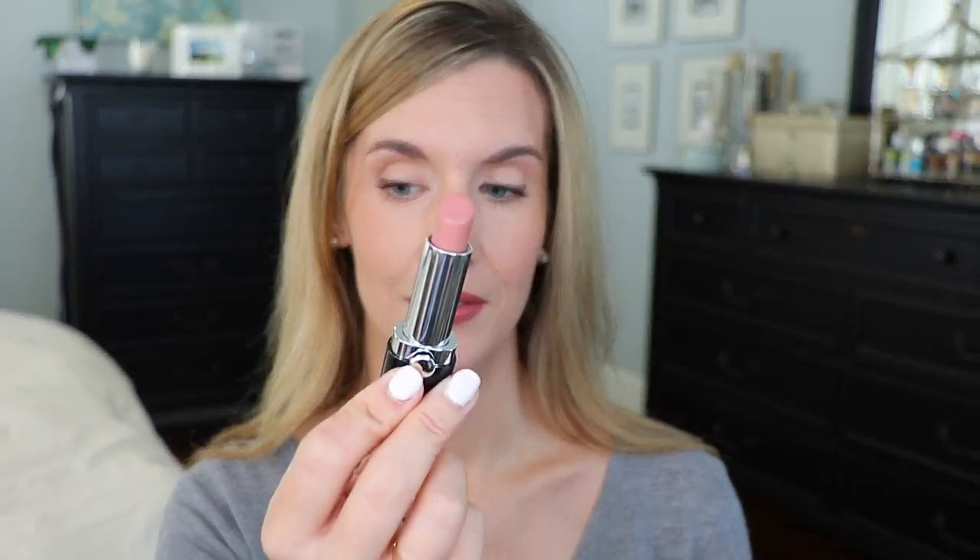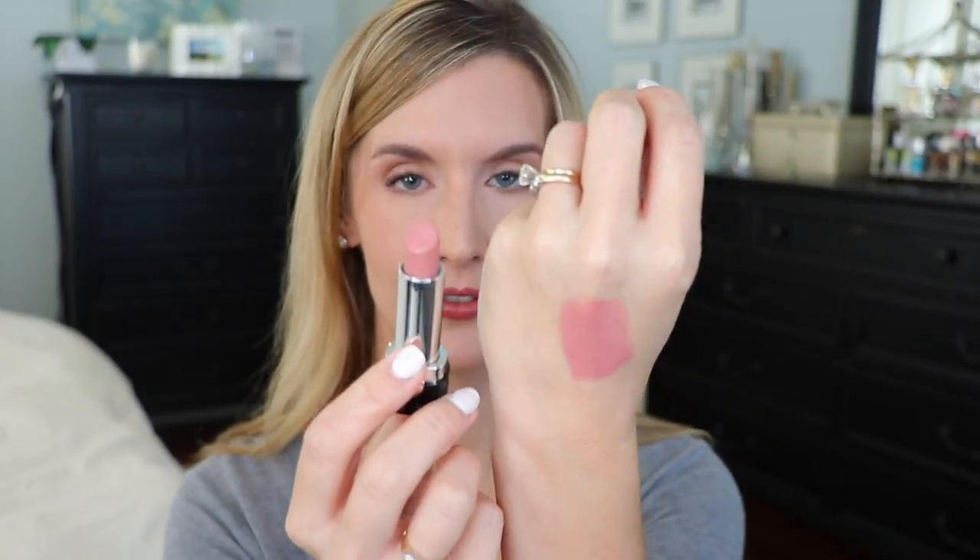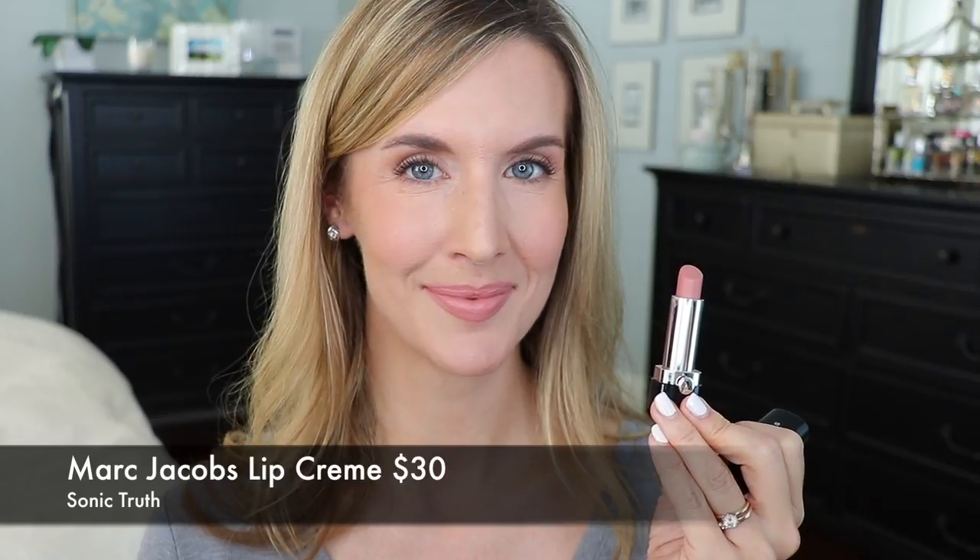The first nude I'm going to mention is Marc Jacobs Sonic Truth. It's a perfect fall nude because it's cut with just enough pink that it doesn't totally gray you out. I had it on the other day on social media with a fall eye and you guys wanted a tutorial on that look. It goes perfectly with a lot of smoky eyes — nude enough but doesn't make you look like a corpse. It looks really pink on the hand but on the lips it just really works. It's a great all-around year-round nude that I especially like to pull out in the fall.